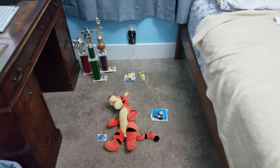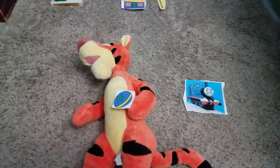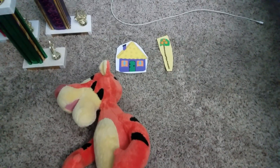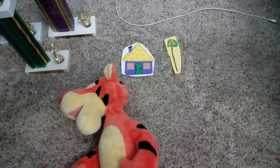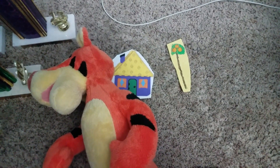Hello. Come on in. Come here. Go, go, go, go, go, go.